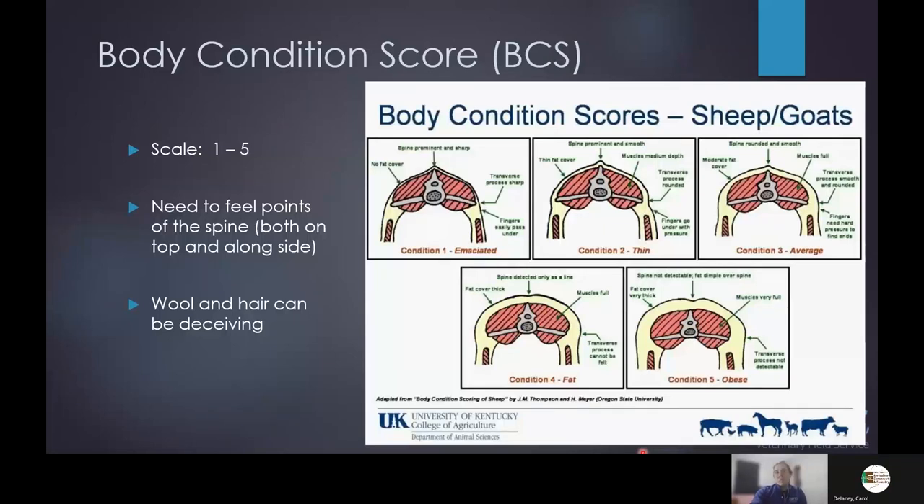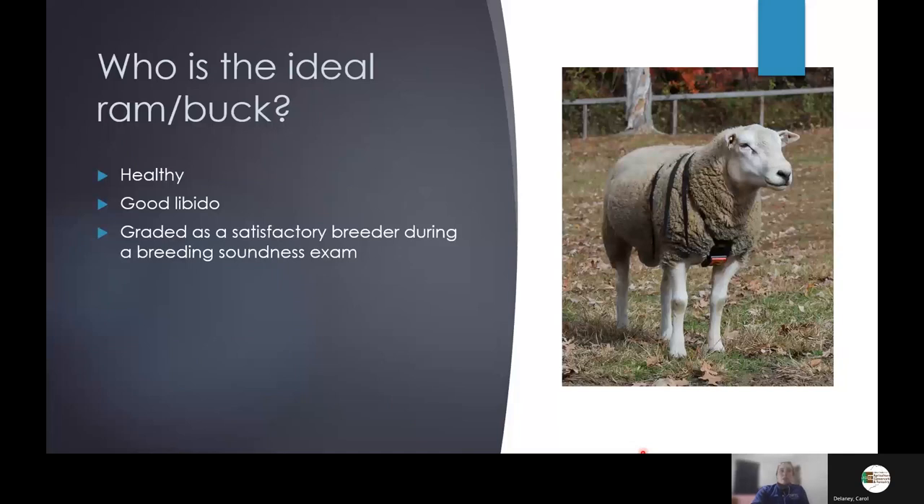When we break out the ram or buck specifically, we can add more because obviously we need good semen quality and a decent libido. I've actually worked on a few rams or bucks that have zero libido despite having great semen and being very healthy — zero interest in breeding. So that is one thing to have the client assess.